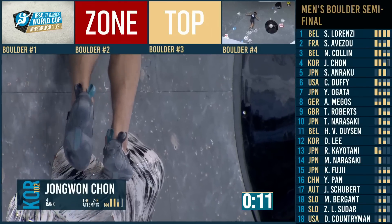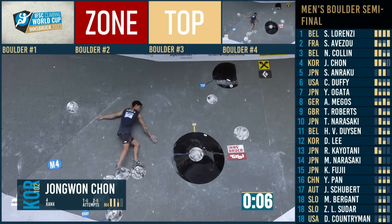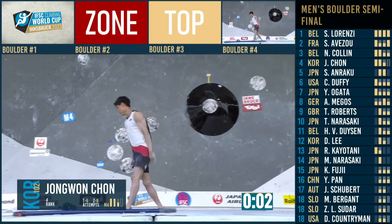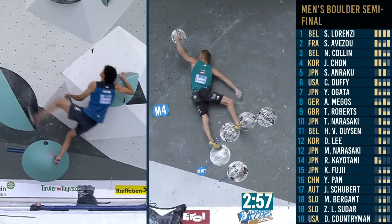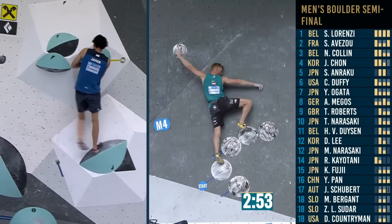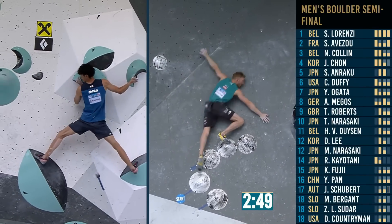15 seconds. You can see now the light shining better than before. Right foot up but he is done. Jakob can't get himself into finals, but he can improve on his rank in this round.